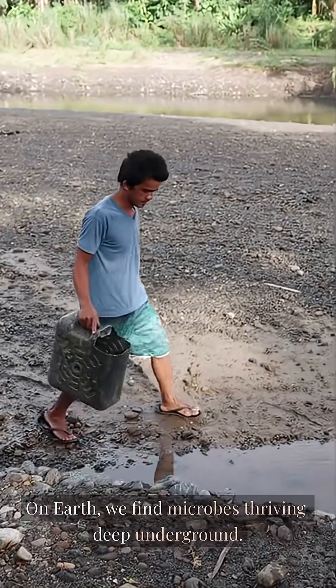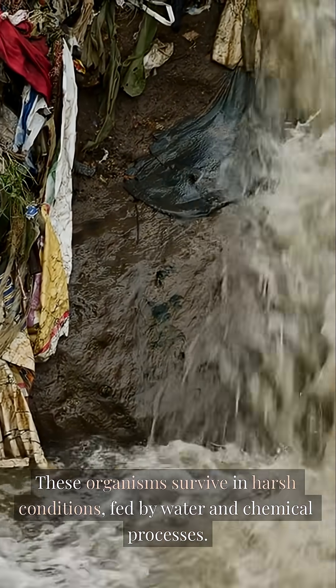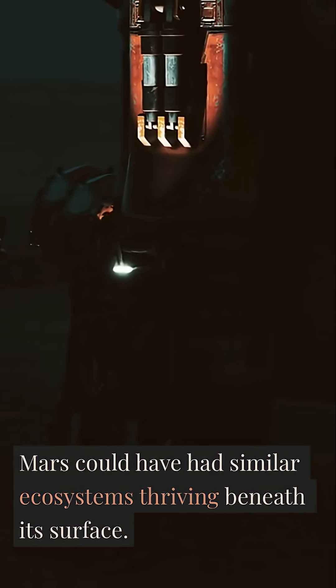On Earth, we find microbes thriving deep underground. These organisms survive in harsh conditions, fed by water and chemical processes. Mars could have had similar ecosystems thriving beneath its surface.